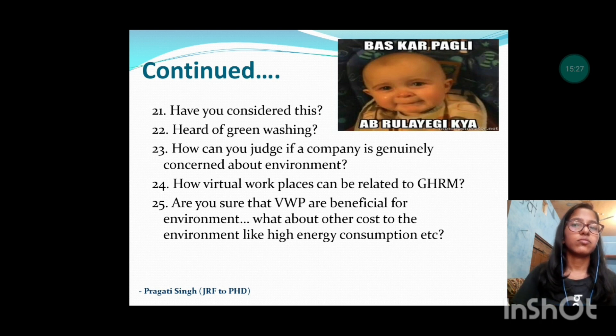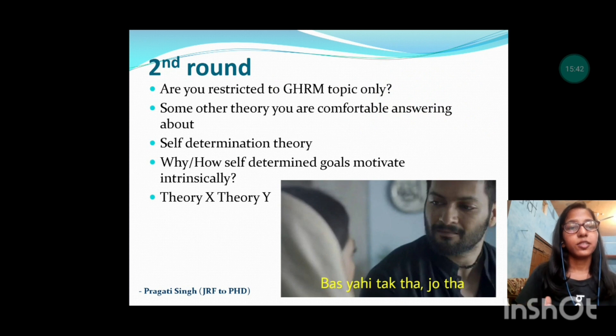That was all about the first round that I could remember. It went well — I was satisfied and happy. After all candidates were interviewed in the first round, the results for the second round were announced, and out of 50 to 55 students, 11 were selected for the second round.